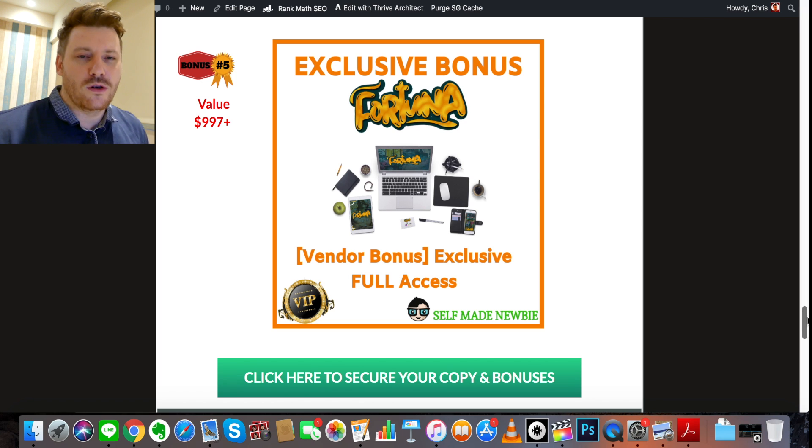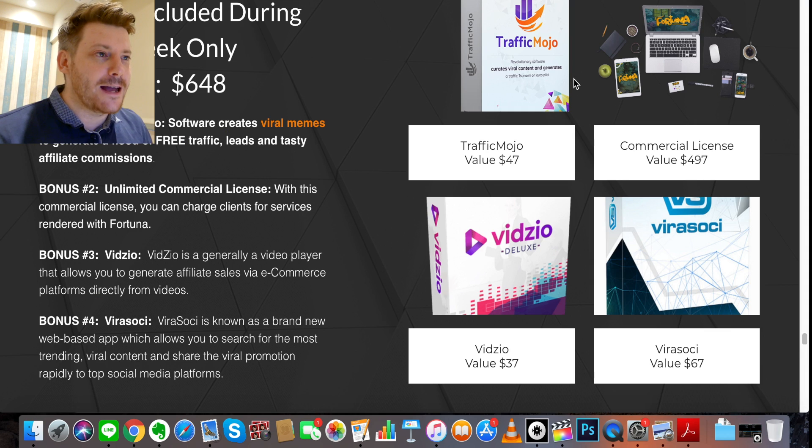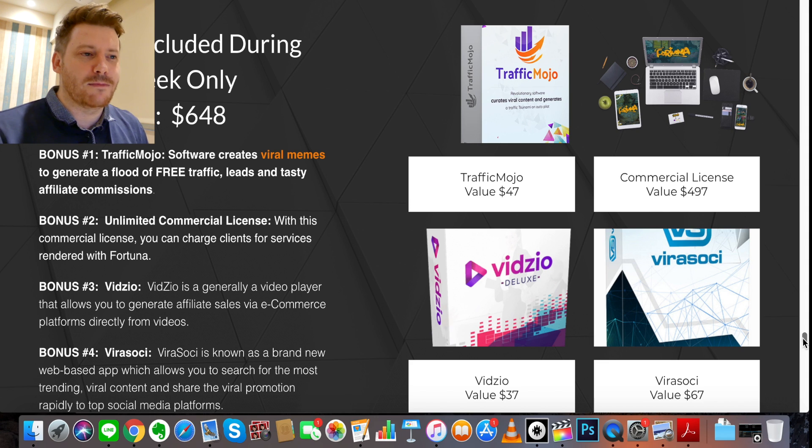Bonus number five gives you full access to all the vendor bonuses as well. Vendor bonus one is Traffic Mojo, which creates viral memes that generate floods of free traffic — great for branding too. Vendor bonus two is an unlimited commercial license for Fortuna, which you get for free. Vendor bonus three is Vizio, a video player that allows you to generate affiliate sales via e-commerce platforms directly through videos. Vendor bonus four is Viral Soci, a brand new web-based app that lets you search for the most trending viral content and share it rapidly across top social media platforms.